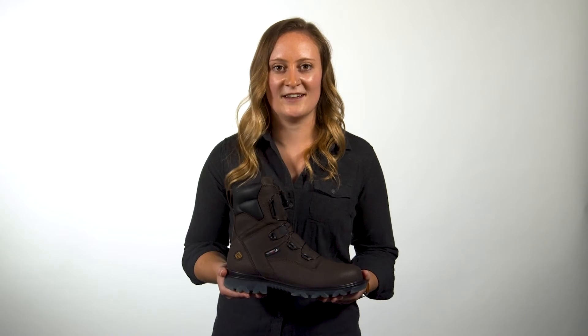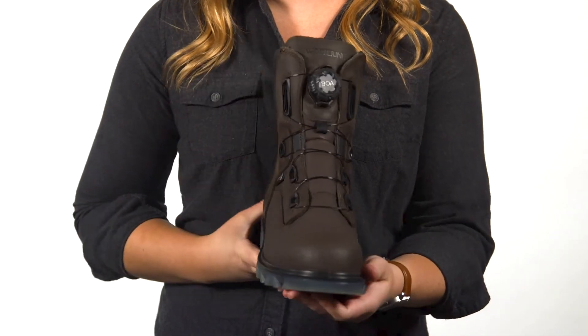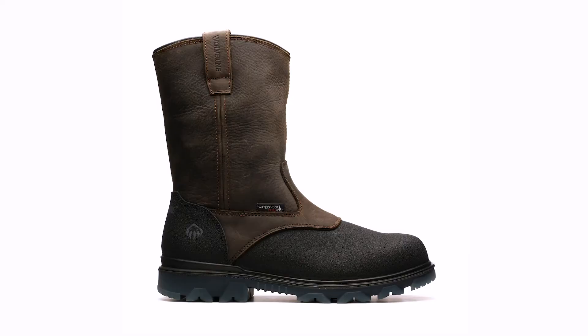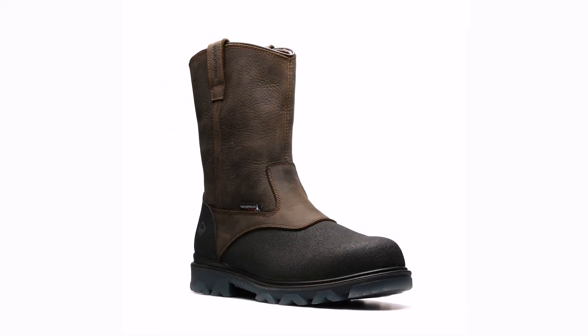An ASTM certified Wolverine Carbon Max composite toe provides lightweight protection from injury. The new 8-inch features a BOA fit system that is engineered for a fast, effortless, precision fit. The 10-inch Wellington has reinforced rubber around the toe to combat abrasion and wear.